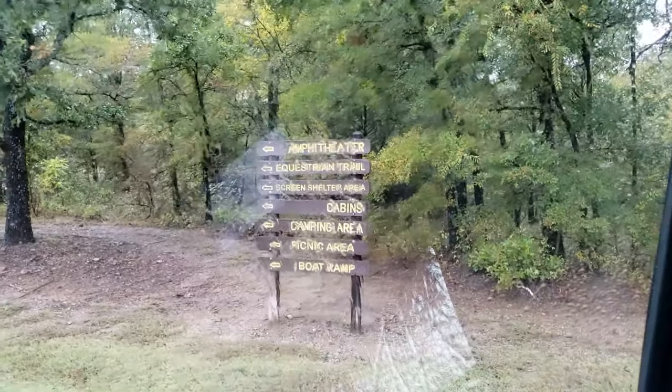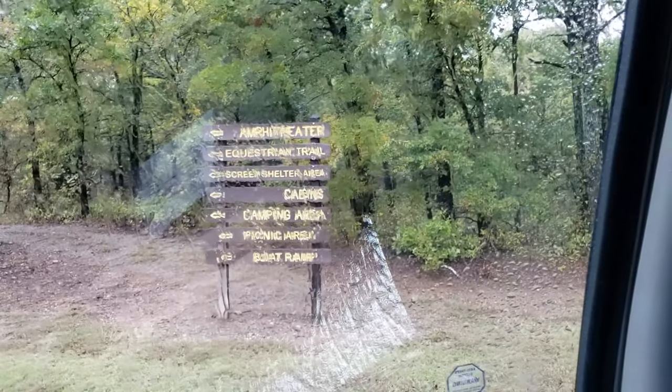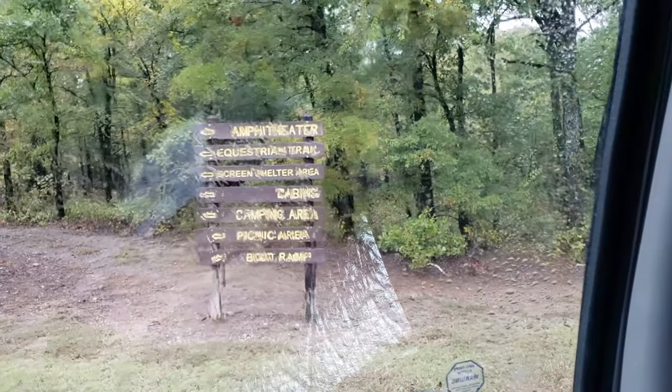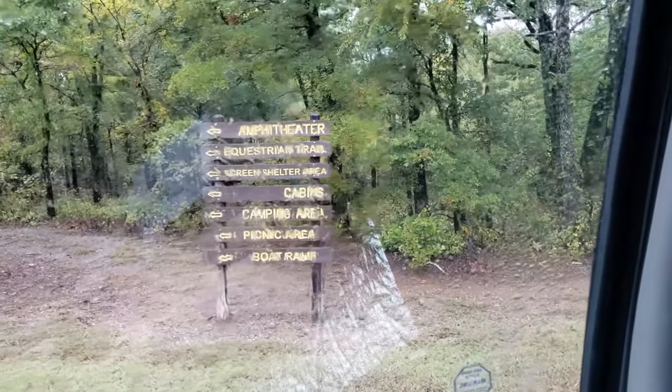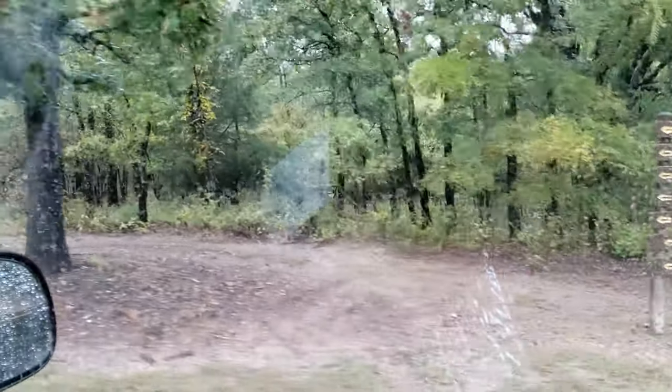Can you read that through the glass? Amphitheater, equestrian trail, screen shelter area, cabins, camping area, picnic area, and another boat ramp apparently. Go check that stuff out.